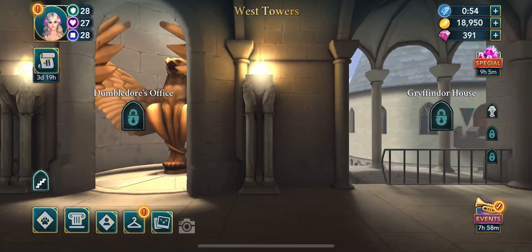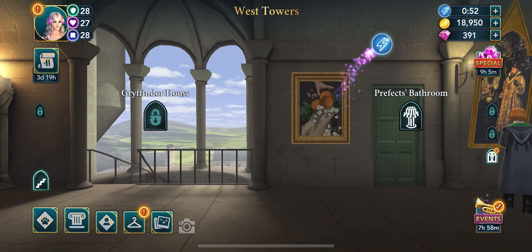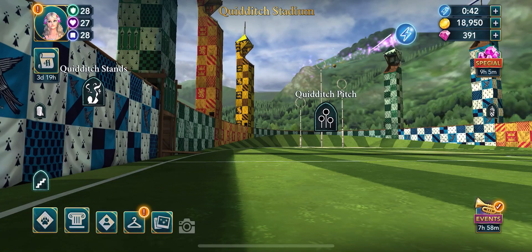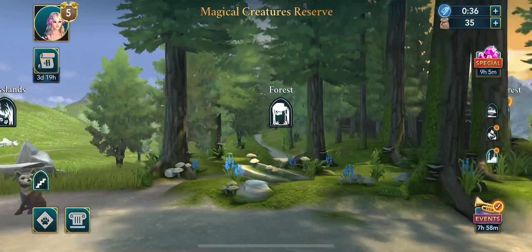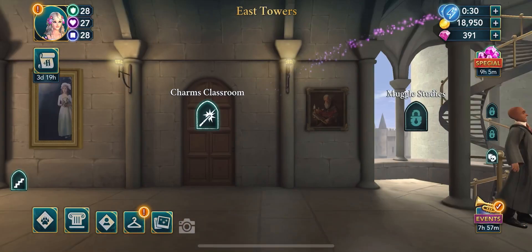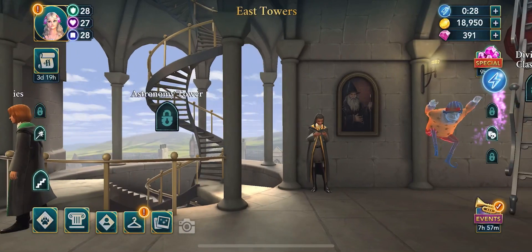You can also tap on hidden spots. For example, there is a portrait in West Towers, a golden snitch in Quidditch Stadium, a wolf in the Magical Creatures Reserve, and a portrait and Peeves in East Towers.